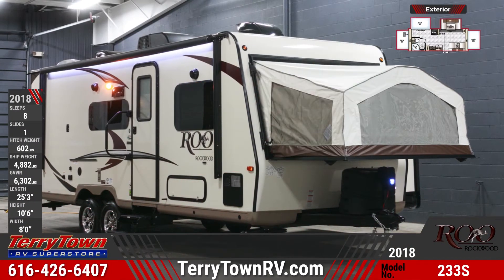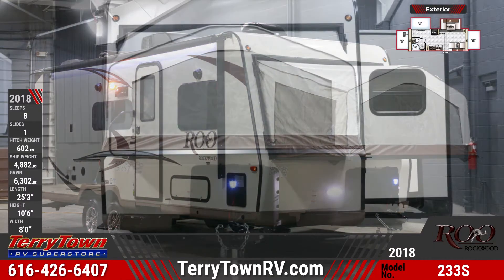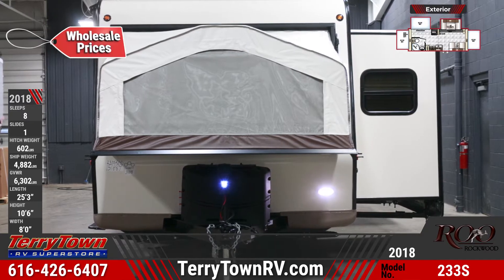The 2018 Rockwood Brew 233S Hybrid Trailer lets your family live a life of adventure. This hybrid trailer has laminated fiberglass sidewalls, a 17-foot awning, and two 20-pound LP bottles.